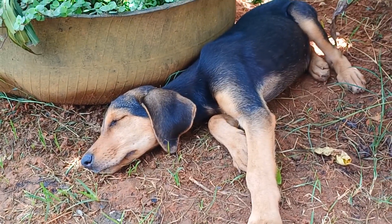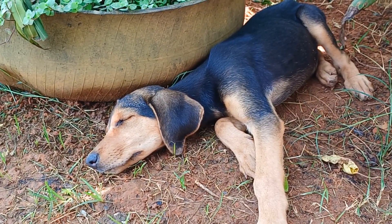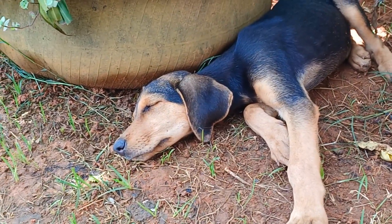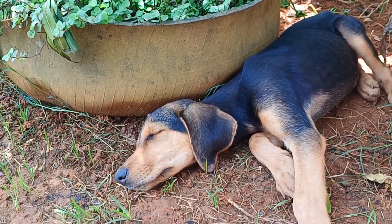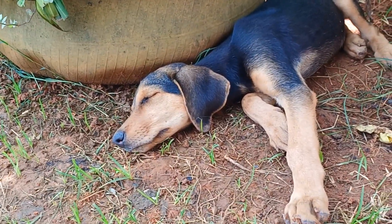I'm going to look into getting her spayed. I'll see if there's time, because I need to take her there and check if she's old enough — spaying is from 4 months onwards. I think she might still be under 4 months.